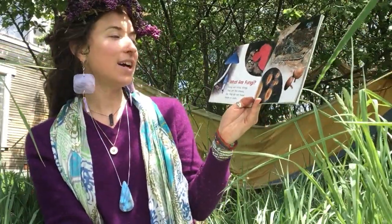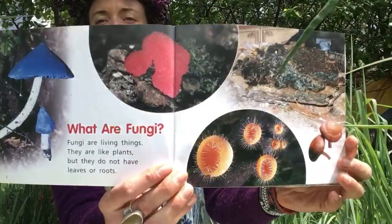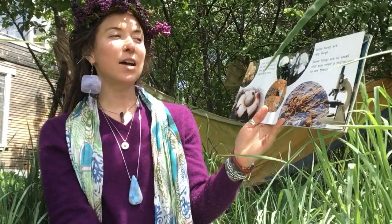What are fungi? Fungi are living things. They are like plants, but they do not have leaves or roots. Fungi are found all over the world. They grow in many shapes and sizes. Some fungi are very large. Some fungi are so small that you need a microscope to see them.